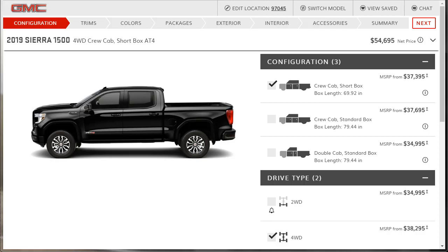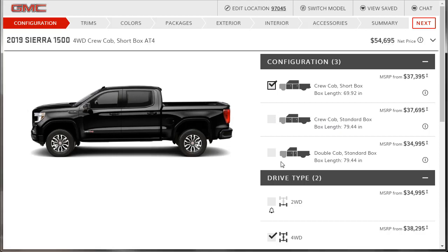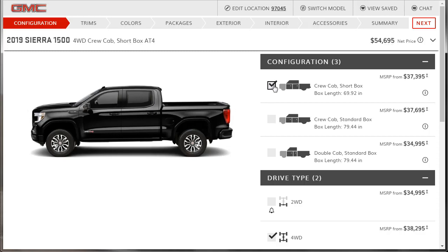Now we're getting ready to build this thing. Options are crew cab short box, crew cab standard box, and double cab standard box. I'll show you what the double cab looks like — it's actually not too bad — but I probably want the extra room of a crew cab. When in doubt, I'll go with the short bed since I'm not going to move that much stuff, and a shorter truck is easier to maneuver. Of course, we're doing four-wheel drive.